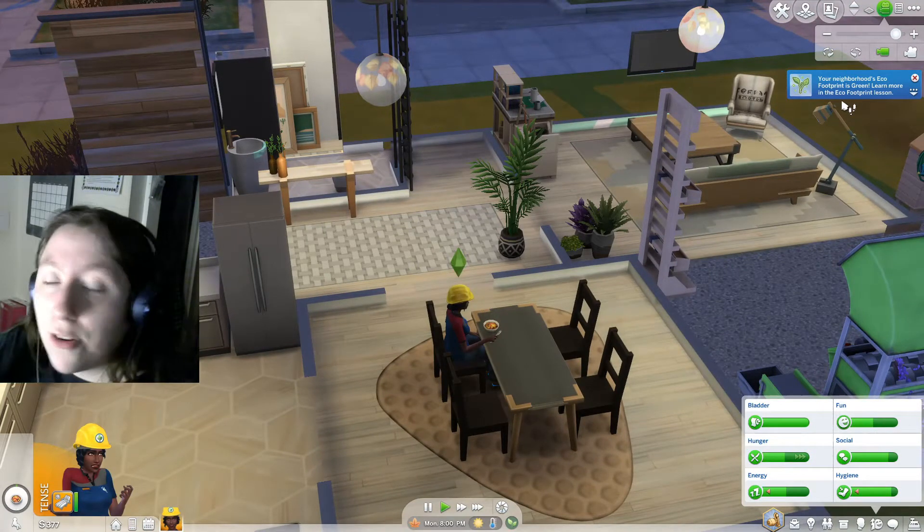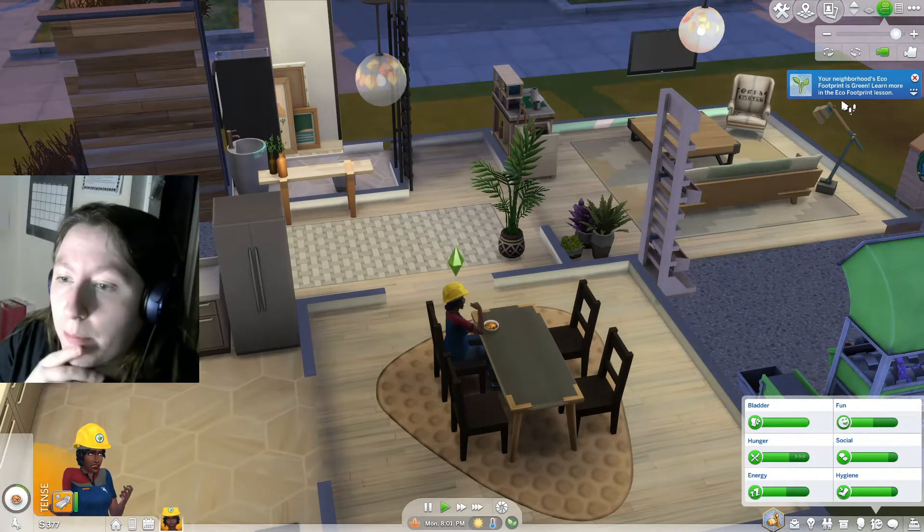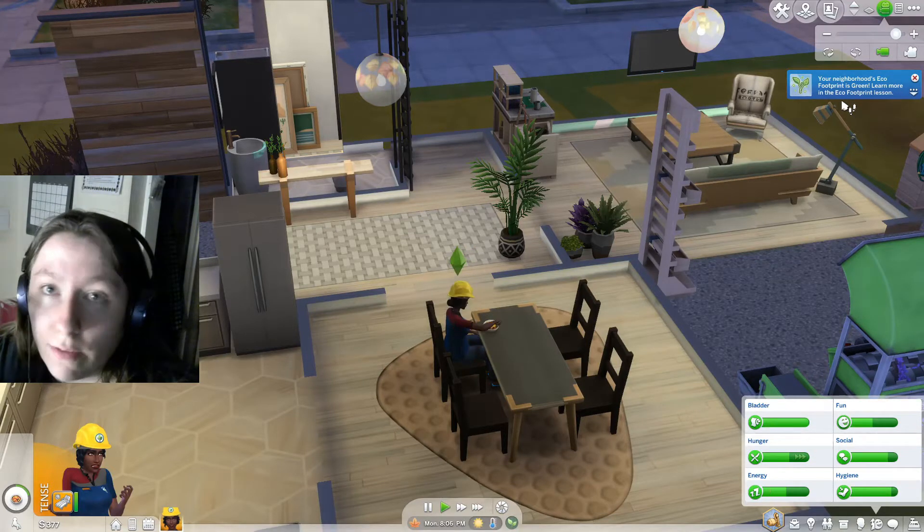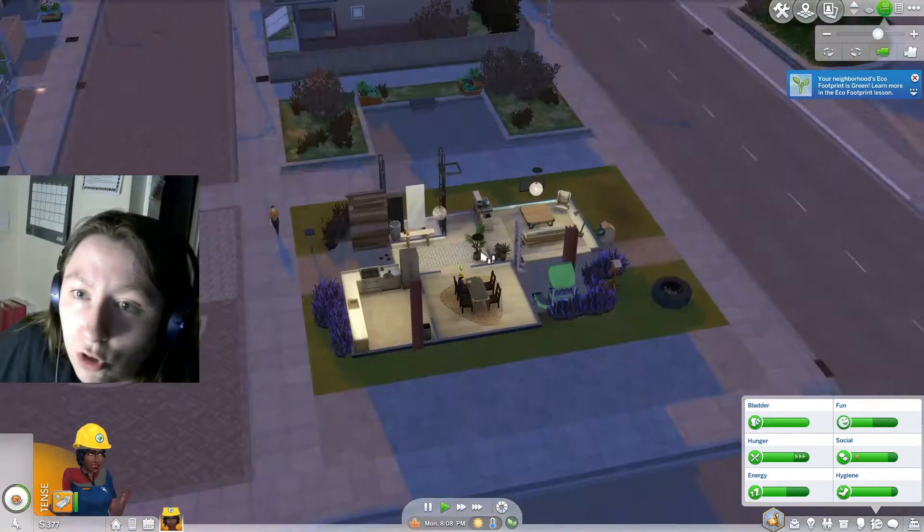Our neighbourhood's eco footprint is now green! This is Conifer Station, which wasn't the neighbourhood that was green initially — it was just normal. So we should be seeing some differences in the neighbourhood.